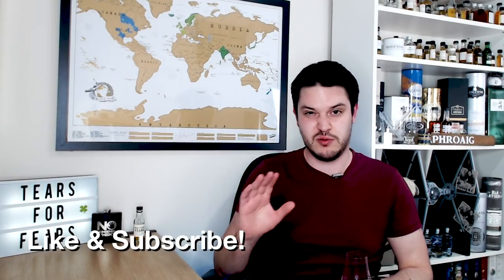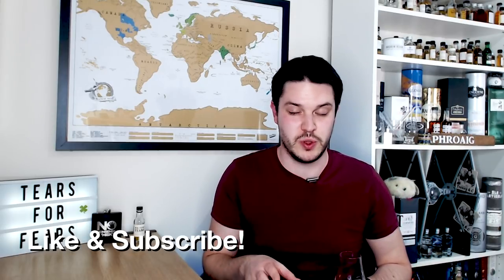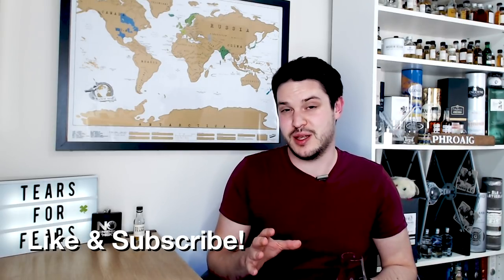Hi there, welcome to No Nonsense Whiskey. My name is VinPF and on today's episode we're going to be covering another Irish whisky. I'm going to be doing a lot more Irish whisky this year because it's been kind of neglected on the channel, so I'm going to drop a playlist up here to all my other Irish whisky — if you're interested, go and check it out.